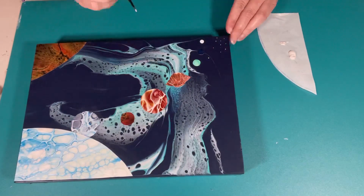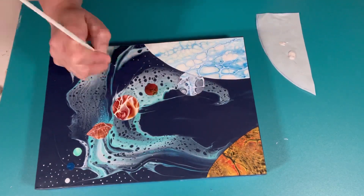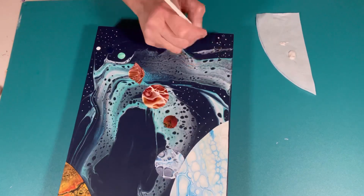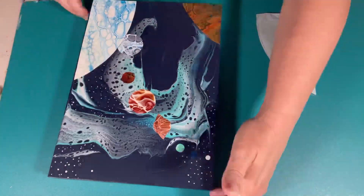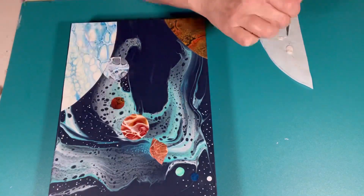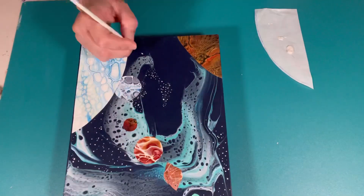Once everything was dry - the next day, I think it was a day or two later - I decided to come in and put some stars in the dark areas. I didn't want to cover the whole dark area with stars, even though the main picture was kind of covered. I thought it would have been overkill, so I just placed some stars in random areas. I'm using a Golden Fluid Acrylic in iridescent pearl - just straight out of the bottle - and I'm just adding some stars.